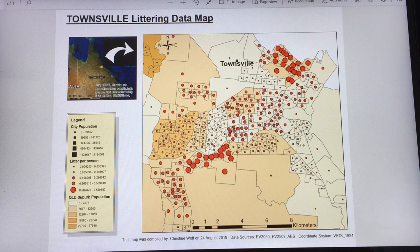Underneath the map is information about who created the map, when, and which coordinate system and data sources have been used.